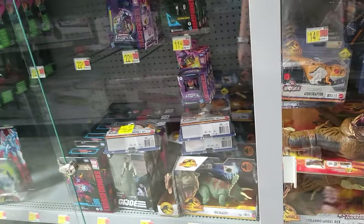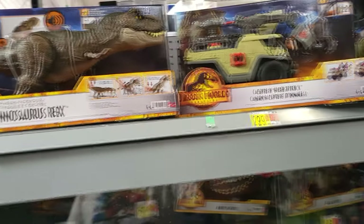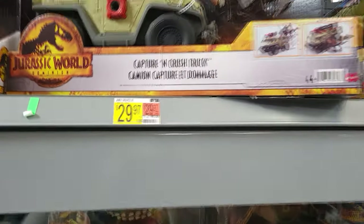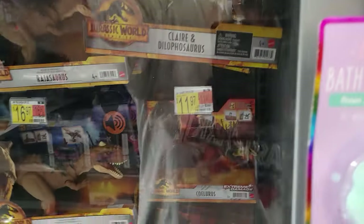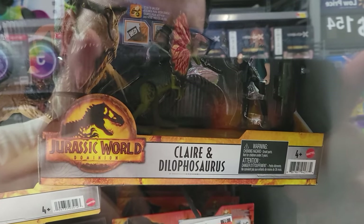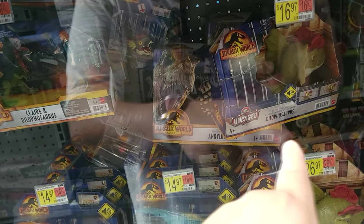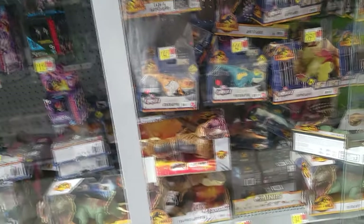Here we are at the Jurassic aisle at Walmart. There's a Thrash and Devour T-Rex that looks really cool — I'm not sure I'll get the Hammond Collection one since I already have a T-Rex. There's a Capture and Crush truck, might not be my type of thing. There's a young Sinosaurus in the back, a Coelurus, and Claire's Dilophosaurus. I hate the glass they put on here — you can't see through it and you have to wait forever for help. There's also a Rajasaurus, a Triceratops, and another extreme damage T-Rex.